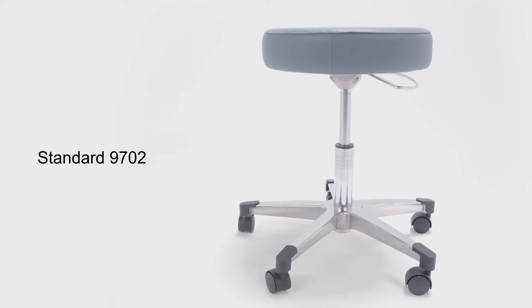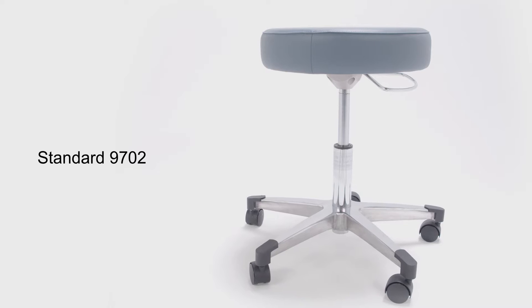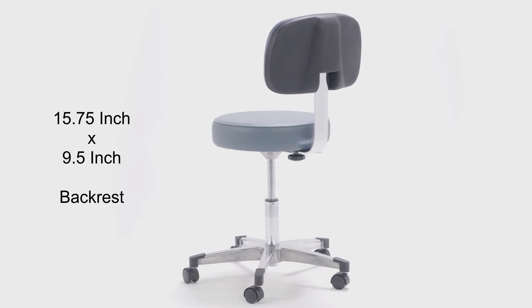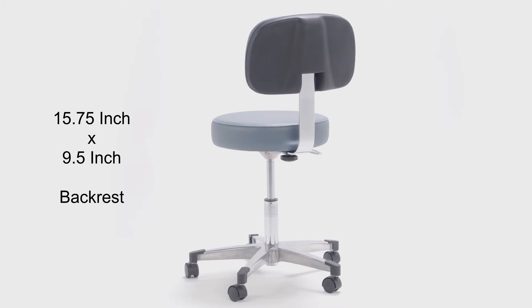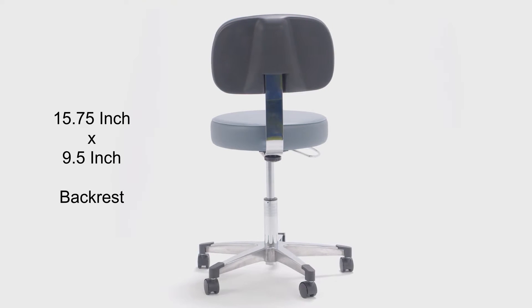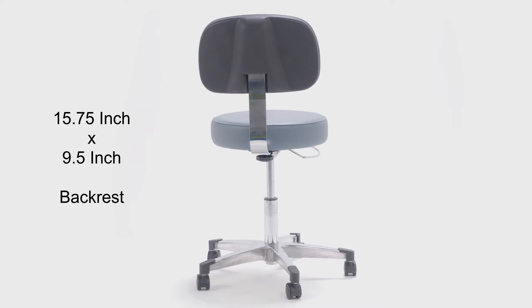The first variation is our standard 9702. The second option is the 9702-B, which comes with a 15 and 3/4 inch by 9 and 1/2 inch upholstered backrest, providing ergonomic back support and flexibility to find a preferred position.